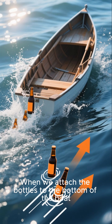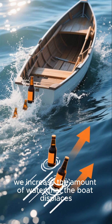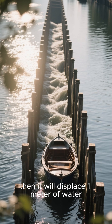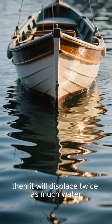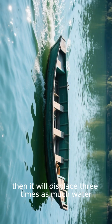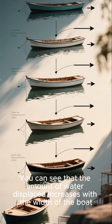When we attach the bottles to the bottom of the boat, we increase the amount of water that the boat displaces. For example, if the boat is one meter wide, it will displace one meter of water. If we double the width, it displaces twice as much water, and if we triple the width, three times as much. The amount of water displaced increases with the width of the boat.